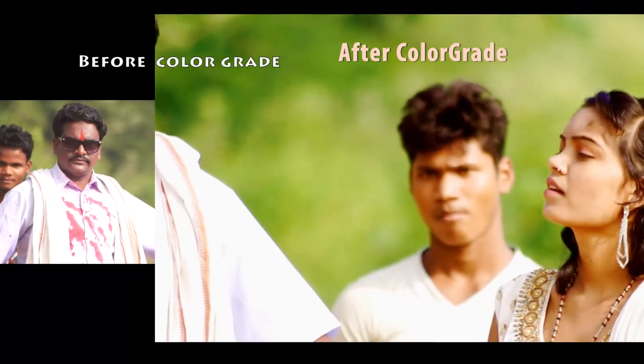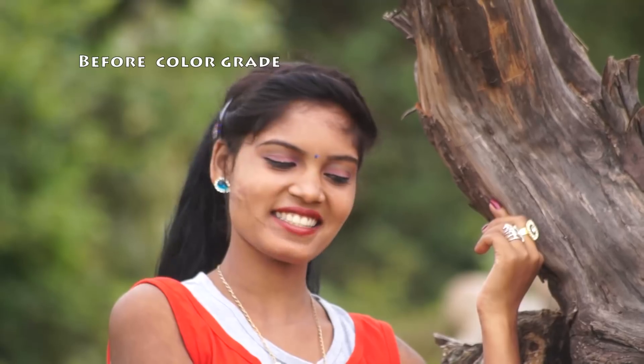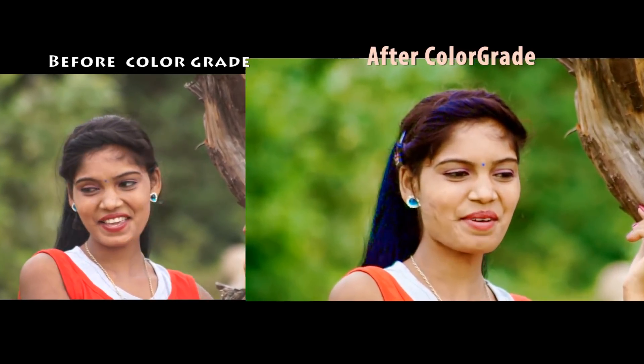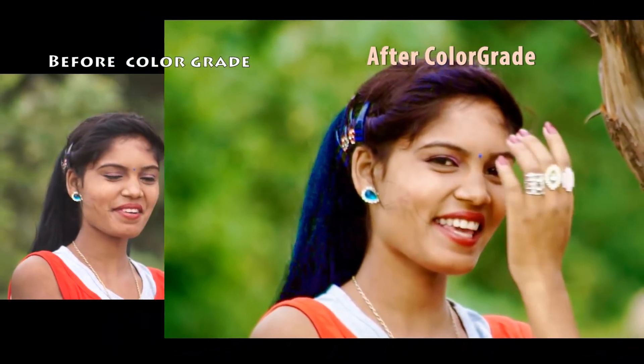Nowadays, Premiere CC is the best, but for beginners on a low budget, After Effects CS6 is better than Premiere CC.